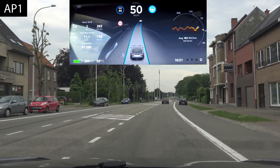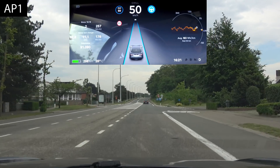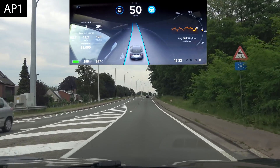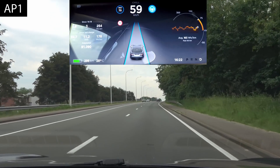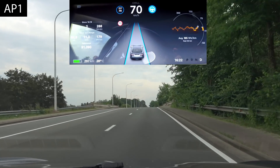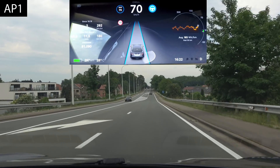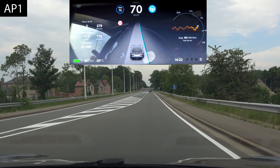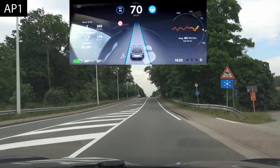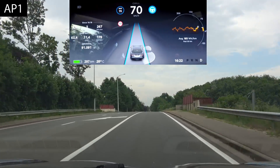Now we are at the first hill crest where autopilot 2 used to veer to the right, which is now fixed in the last few updates. Let's see if the car will automatically go to 70 km/h — yes, it's accelerating, that's good. Now we're seeing whether it's going to feer off — it's showing the lines kind of yes, no, yes, no, same as autopilot 2.